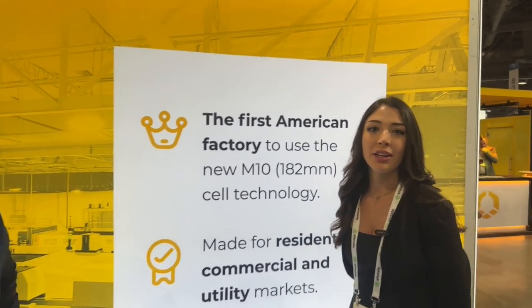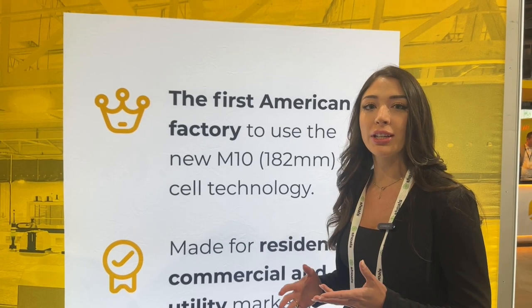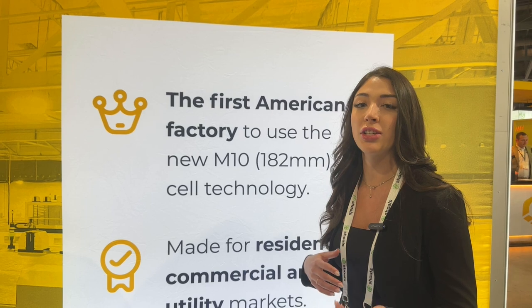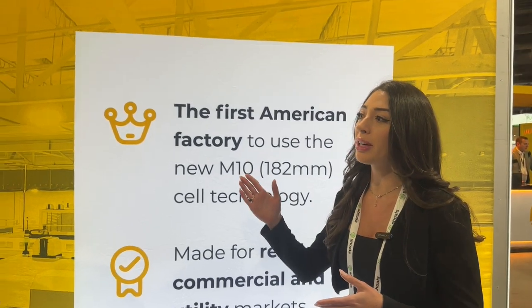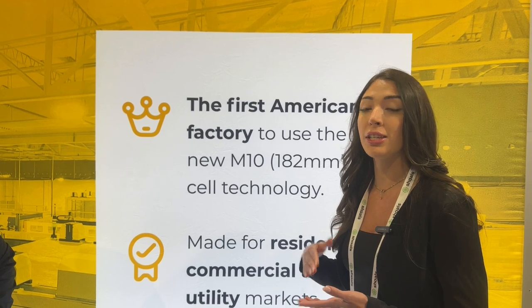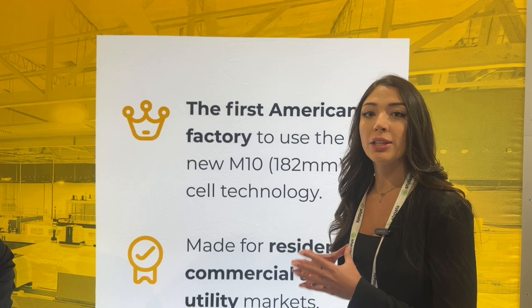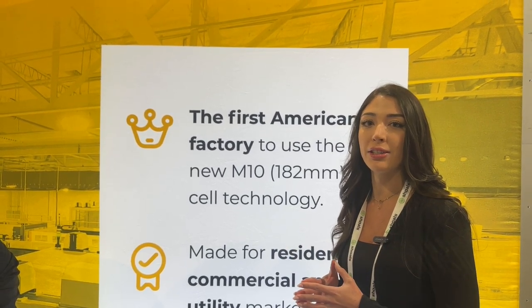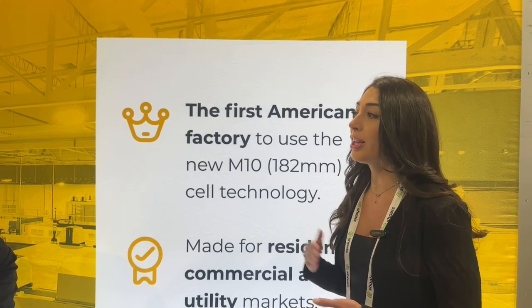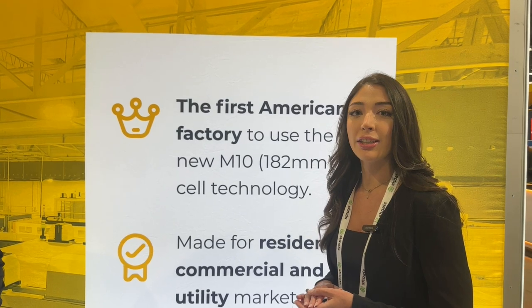Solar for America is a solar module manufacturer located in Sacramento, California. Our parent company was founded in 2006 — they're called SPI and they're a project developer. The name Solar for America was from a previous company known as Peterson Dean. When Peterson Dean went bankrupt, our company bought the rights to use that brand name. We are also located where the old CSUN California Sunergy factory was in Sacramento — when they went bankrupt we bought the assets and their old production line.